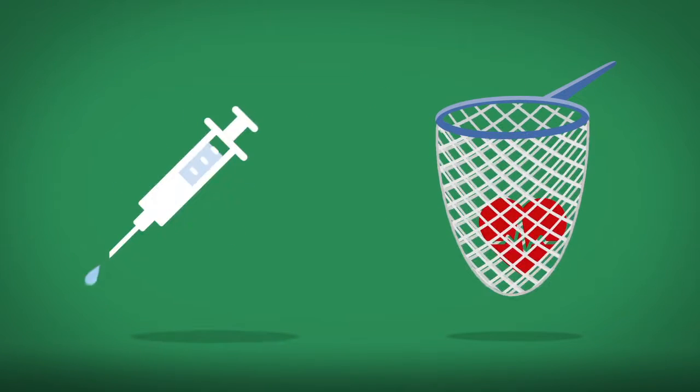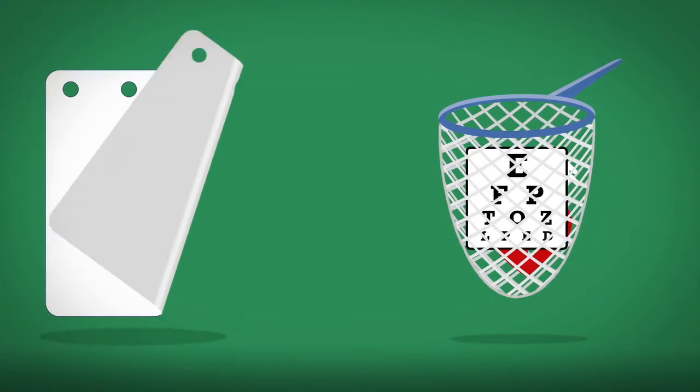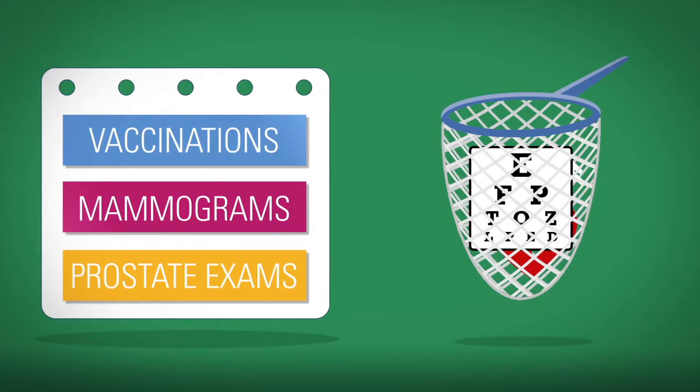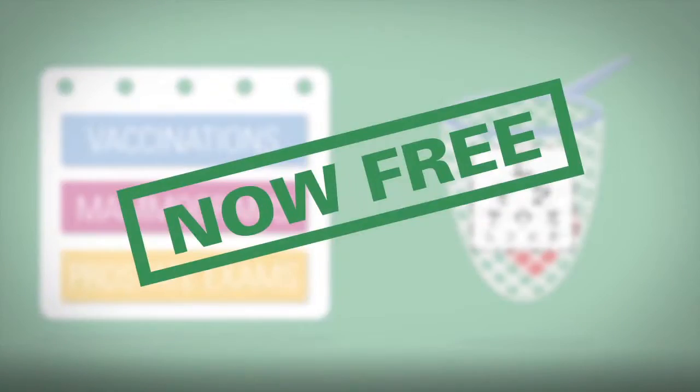Routine and preventive care catch health problems before they occur or in their early stages. Also, make appointments for preventive services such as vaccinations, mammograms, and prostate exams when needed. These services are now free.